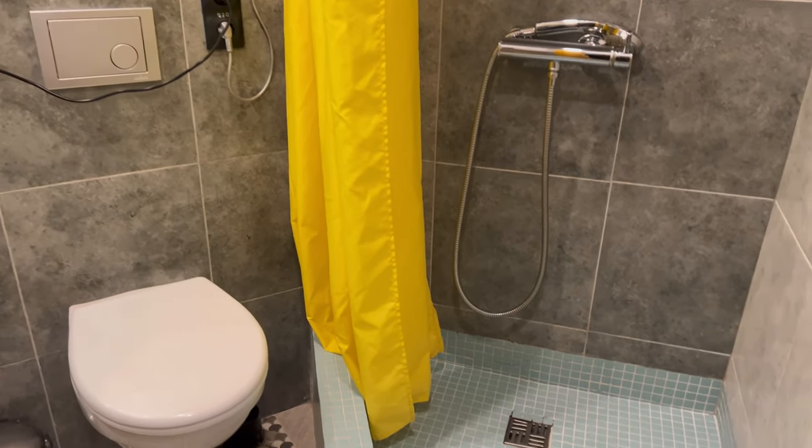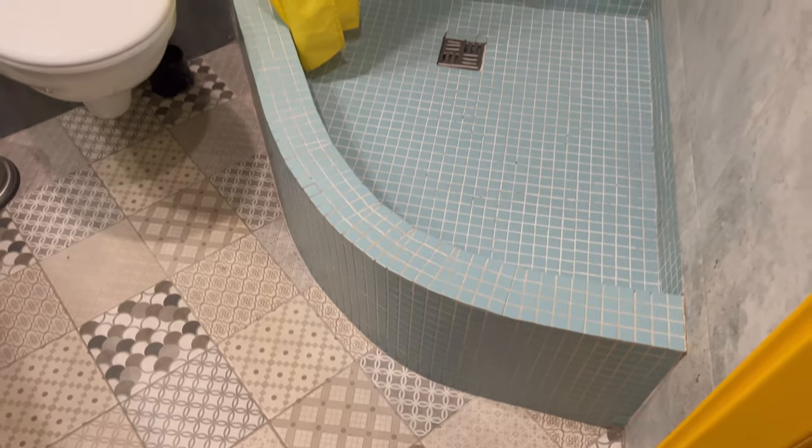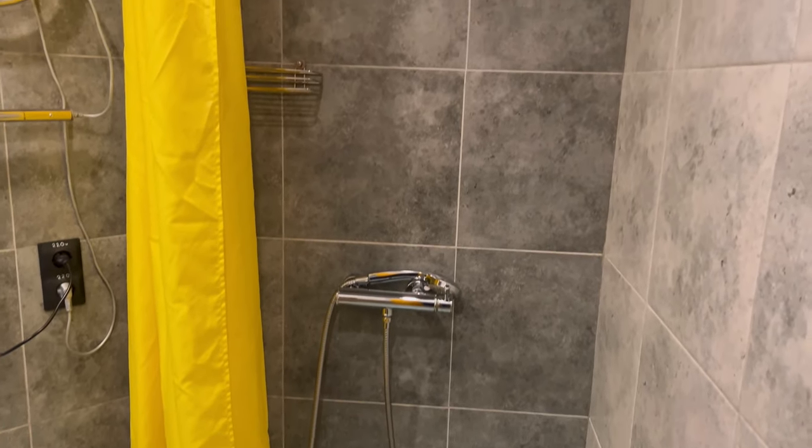The bathroom is small, but quite comfortable and very warm. Everything you need is here.